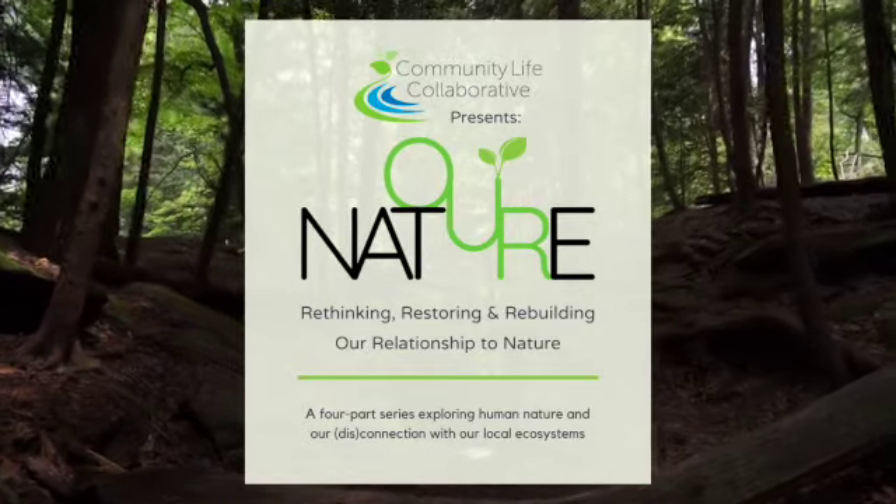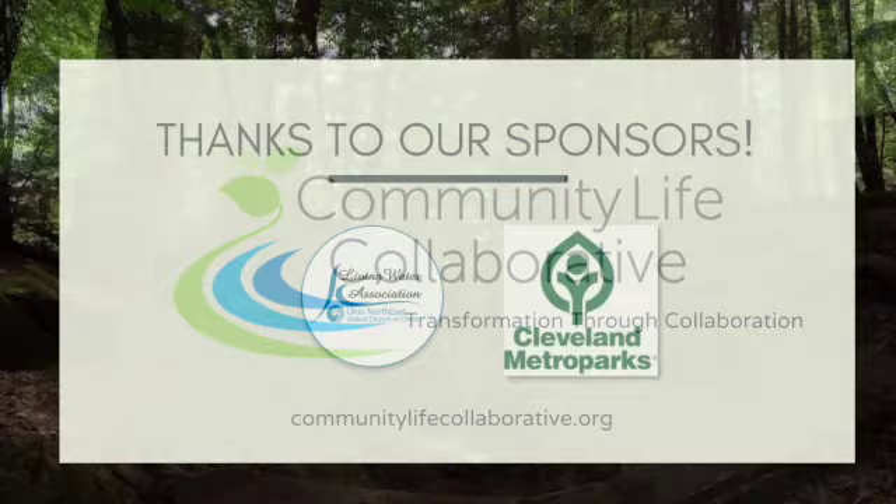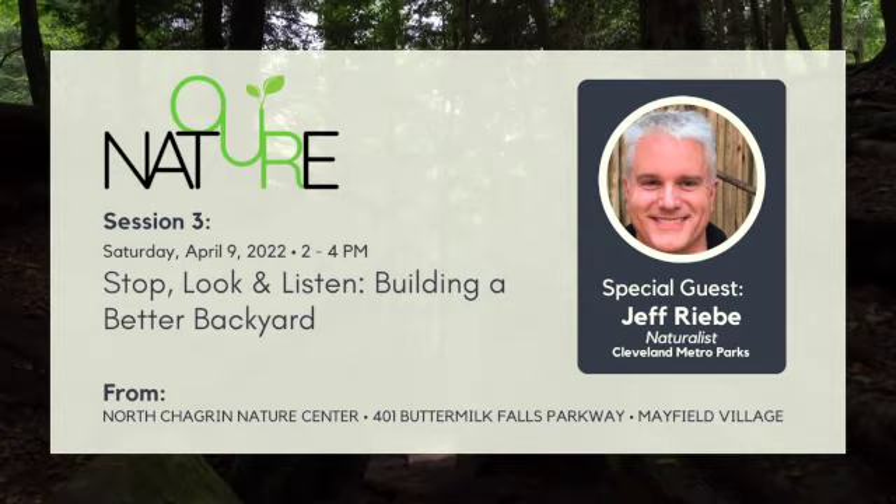Welcome, everyone, to this third session of the Our Nature series, coming to you from the Community Life Collaborative in partnership with the Living Water Association. This session was previously recorded on April 9th at the North Chagrin Nature Center with special guest Jeff Reeb, the naturalist with the Cleveland Metro Parks, who will be speaking to us about building a better backyard.